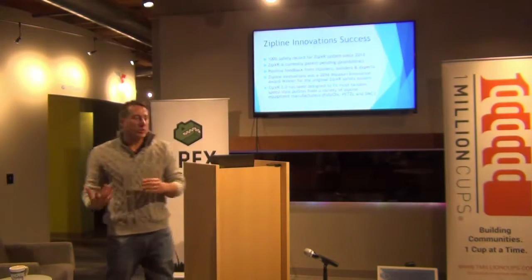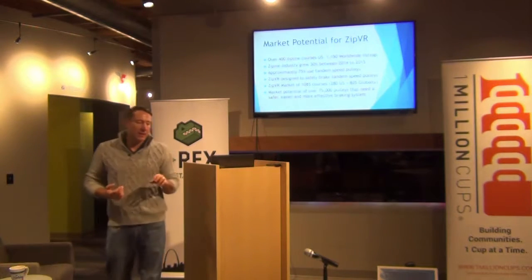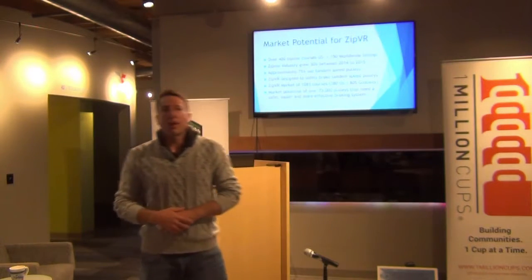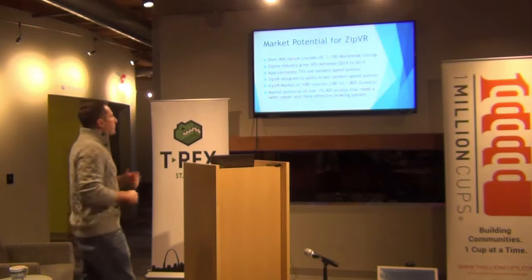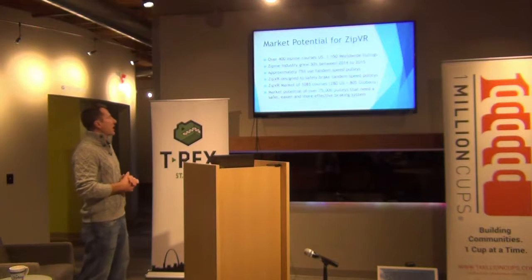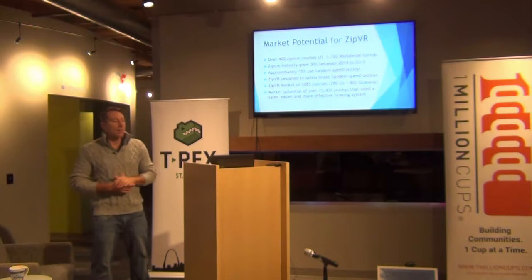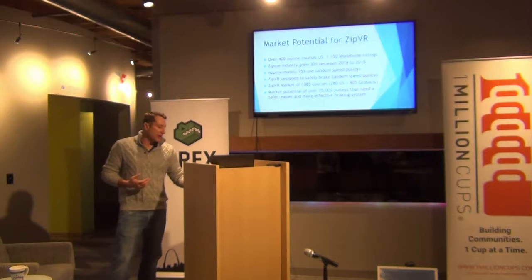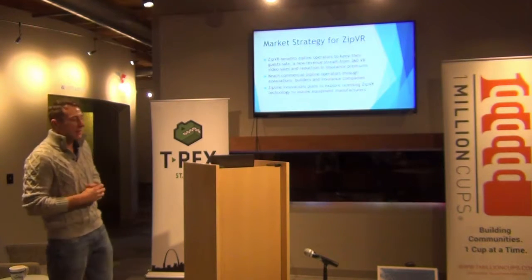We're very excited about the new changes that have made it even better. We've been able to expand our compatibility with many of the brake systems you see — there are multiple brake systems that are industry standard, and we want to be able to accommodate and be compatible with all of those. The industry is growing at about 30%, and we can utilize about 75% of the tandem pulleys in the industry because of our compatibility. We want to have the standard for ziplines across the board — no matter what type of system they're using, it should be compatible with ours.